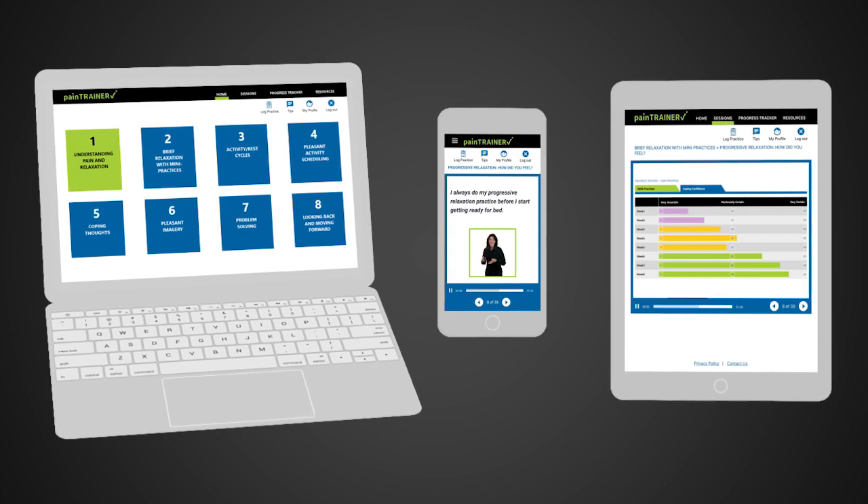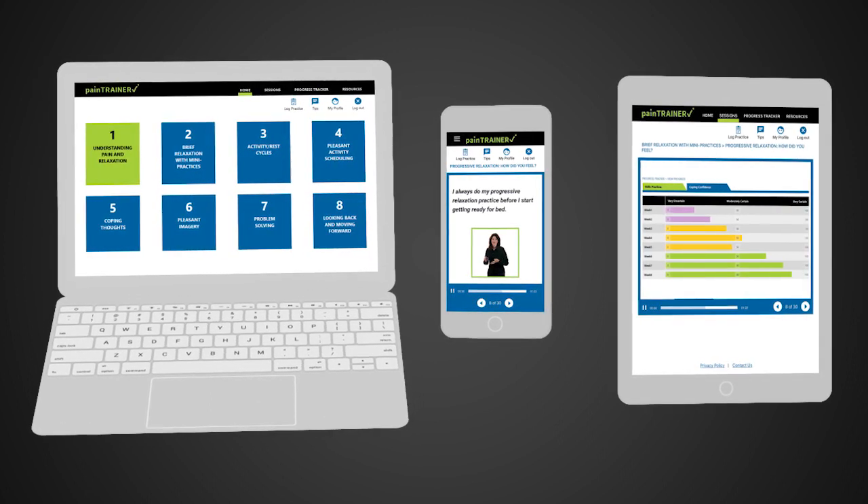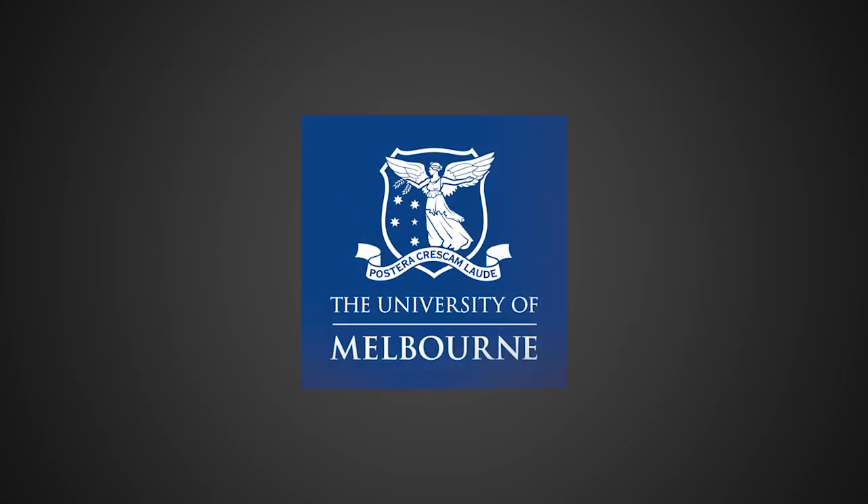The current updated program was created by researchers from the Centre for Health, Exercise and Sports Medicine at the University of Melbourne.